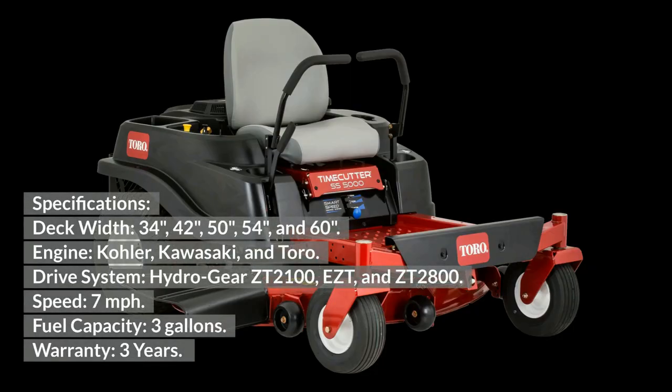Toro Timecutter Specifications: Deck width — 34, 42, 50, 54, and 60 inches. Engine — Kohler, Kawasaki, and Toro. Drive system — Hydro-Gear ZT 2100, EZT, and ZT 2800. Speed — 7 miles per hour. Fuel capacity — 3 gallons. Warranty — 3 years.